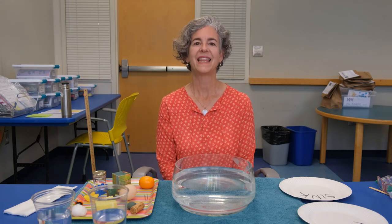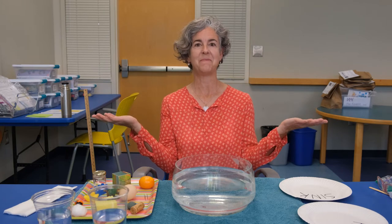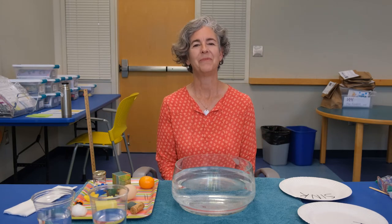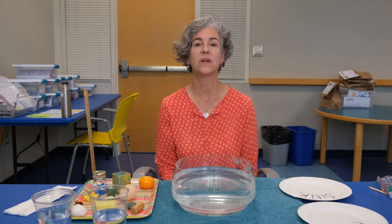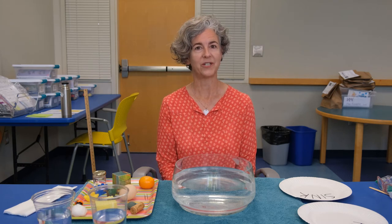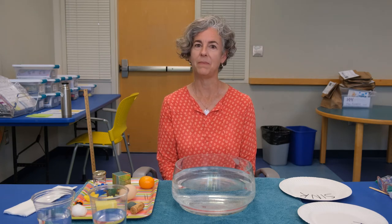Hi everyone! Thanks for joining me today for a STEAM adventure. I'm Lisa with the Anacortes Public Library, and today we are going to talk about water — what sinks, what floats, and maybe why.